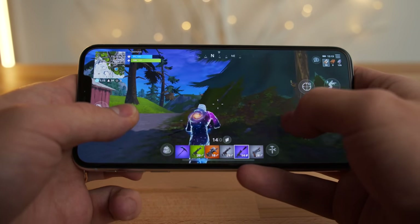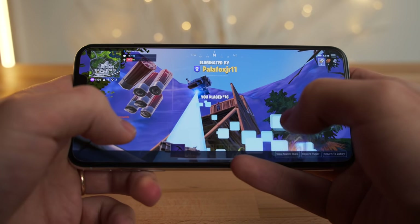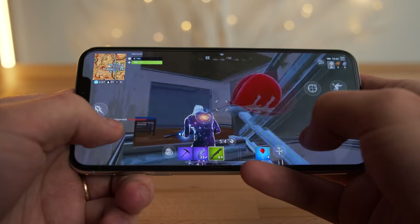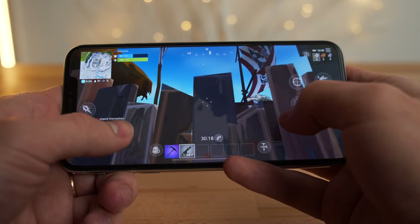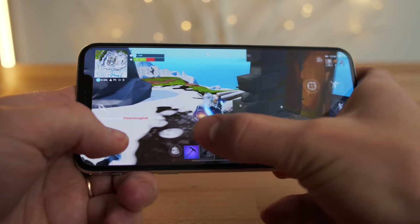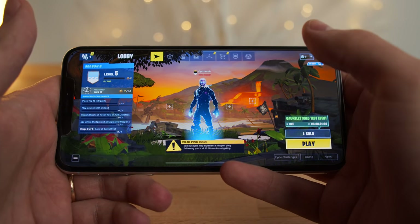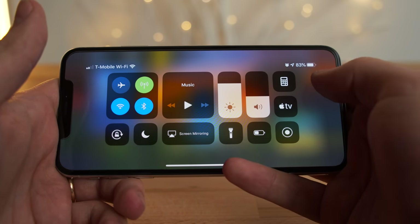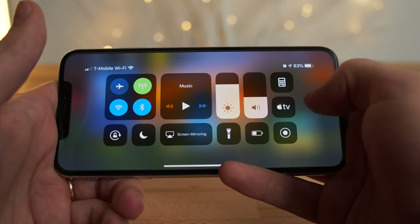I think the display got quite a bit dimmer. It's been about 30 minutes playing Fortnite. Let's switch over to Asphalt 9. Before we do, let's check out the battery life — we're at 83% after 30 minutes of playing Fortnite at around 80% brightness.